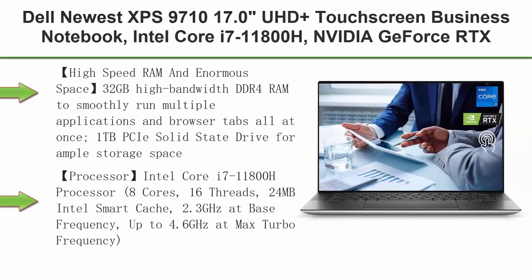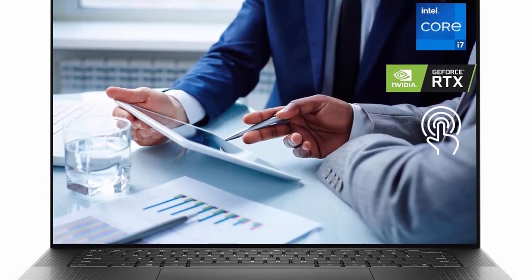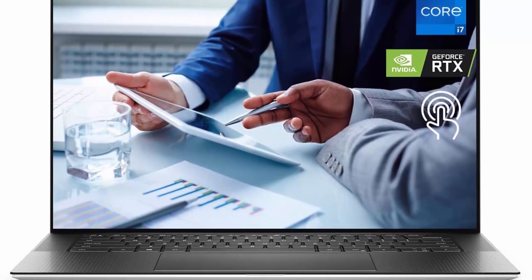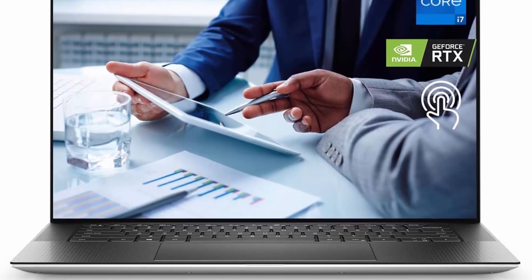Top 4: Dell XPS 17 9710, 17.0-inch UHD Plus Touchscreen Business Notebook. Intel Core i7-11800H, NVIDIA GeForce RTX 3060, 32GB RAM, 1TB SSD, Webcam, Fingerprint Reader, Backlit Keyboard, Wi-Fi 6, Windows 11 Pro, Silver.